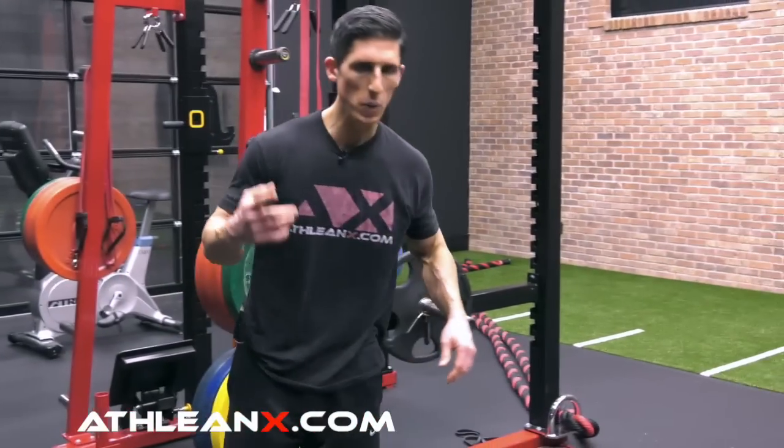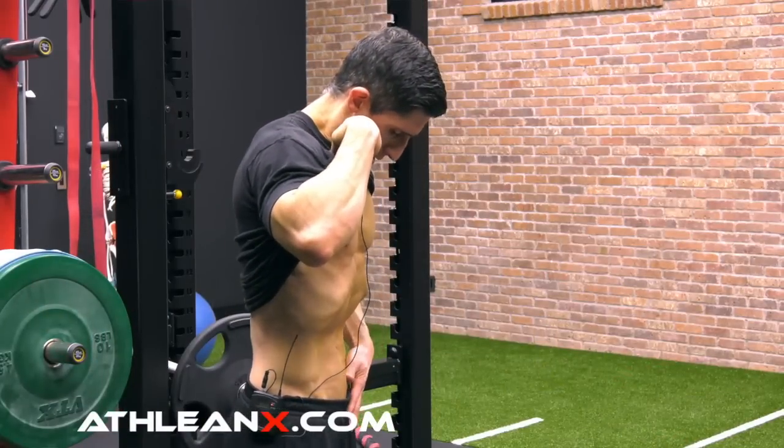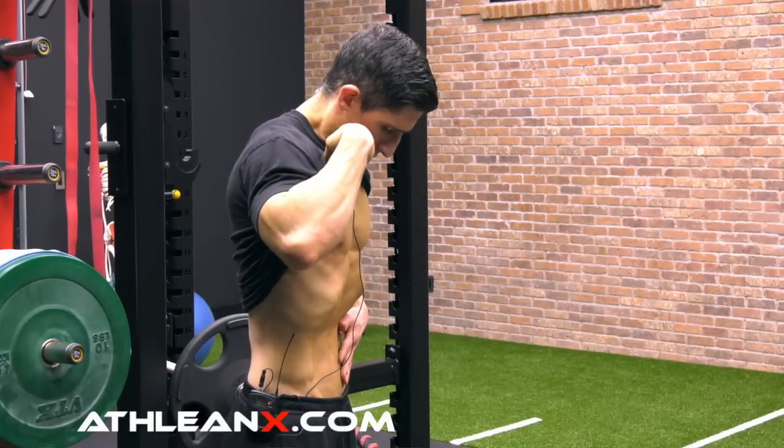Finally, we have the stomach vacuum — another exercise I went much more in depth on that I'll link so you can see more of the nuances. The stomach vacuum teaches you to expand your rib cage and at the same time contract your abs and bring them in. We create this differential and try, as best we can, to cosmetically reverse that sunken chest.